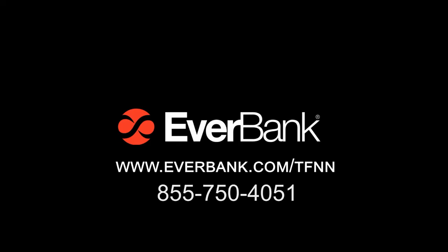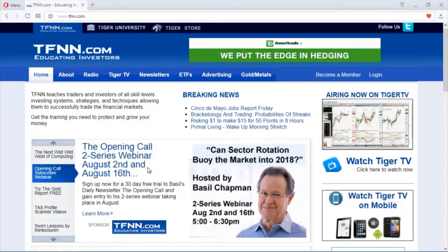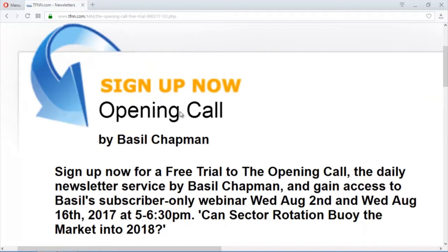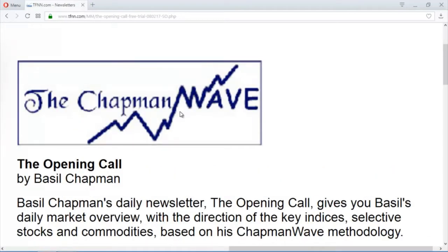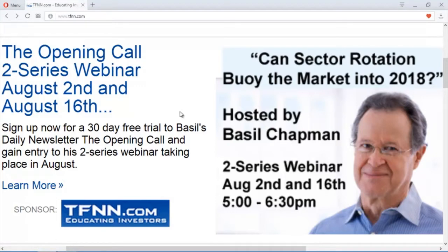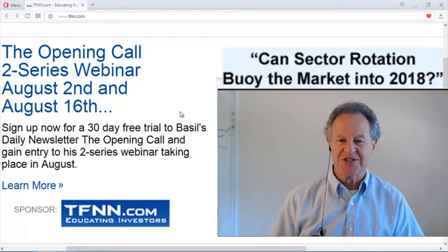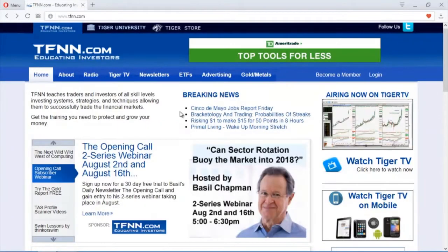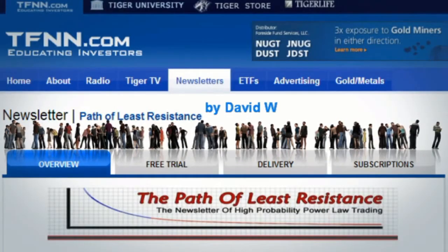Basil Chapman will be giving a two-series webinar Wednesday, August 2nd and Wednesday, August 16th from 5 to 6:30 p.m. Can sector rotation buoy the market into 2018? Each time the market feels it's time to have a sharp decline, formerly weak sectors rally to hold the market up. This two-webinar series will be free for Basil's Opening Call subscribers, and non-subscribers will also receive his daily newsletter for one month free as a trial subscription. Sign up for a 30-day free trial to Basil's daily newsletter, The Opening Call, and gain access to his subscriber-only webinars. Visit the front page of tfnn.com.